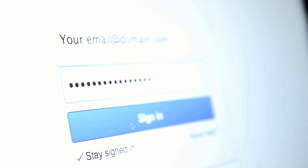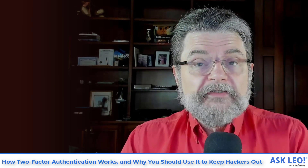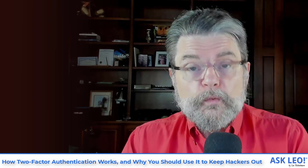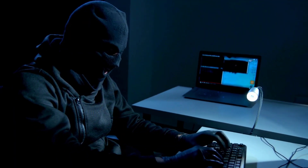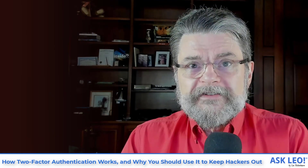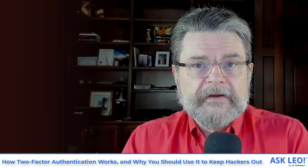It was something you could remember, and then of course we got so many passwords we had to have tools to help us remember. But the bottom line is that simply knowing the password — being able to provide it when requested — was enough to confirm you were who you said you were, until your passwords were stolen or your account was compromised somehow. Then it wasn't enough anymore. Hackers could take your password, log in as you, change your password, and steal your account.